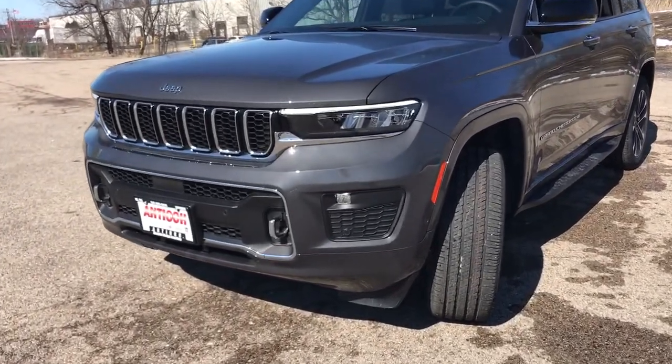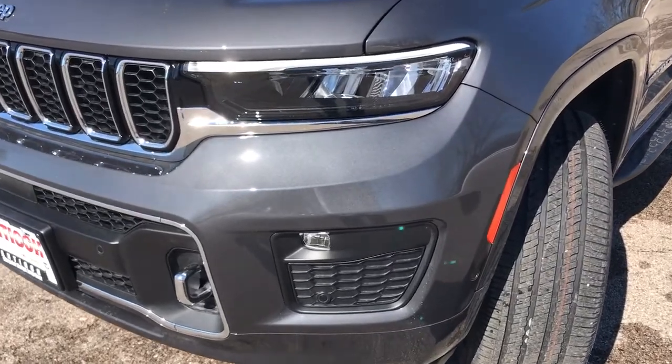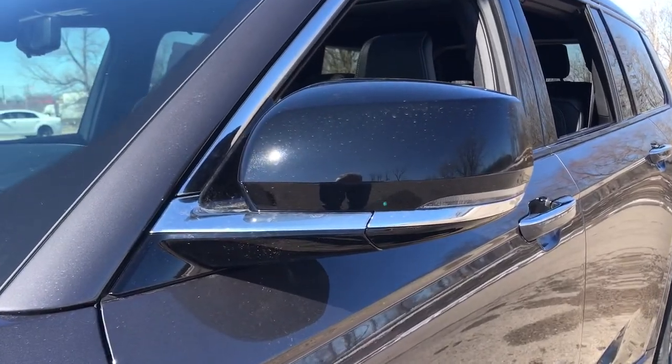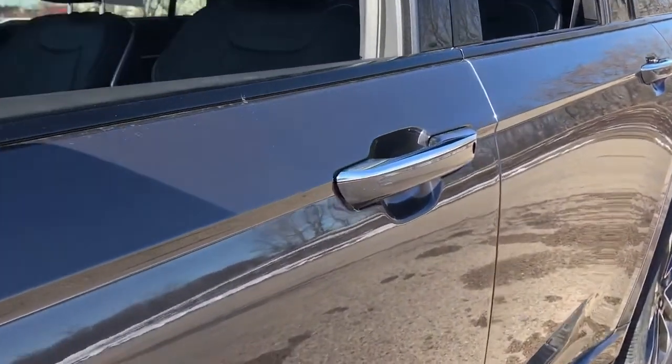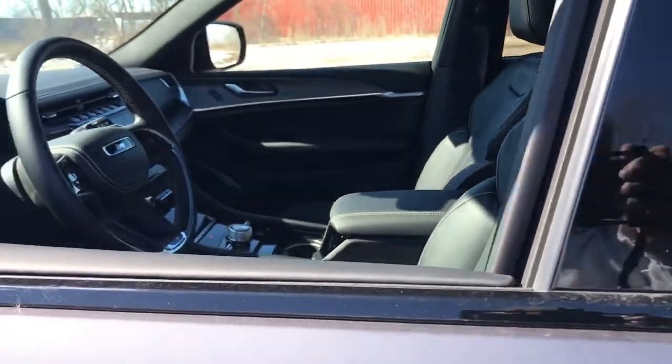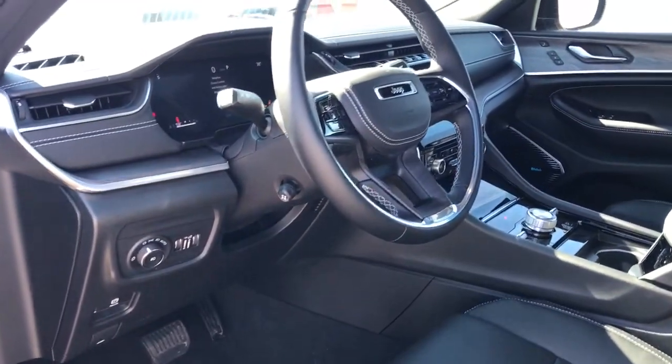These are just some of the great options this vehicle comes with: panoramic roof, navigation system, hands-free liftgate, sun and moonroof, keyless entry, active suspension, lane-keeping assist, remote engine start, woodgrain interior trim, and keyless start.